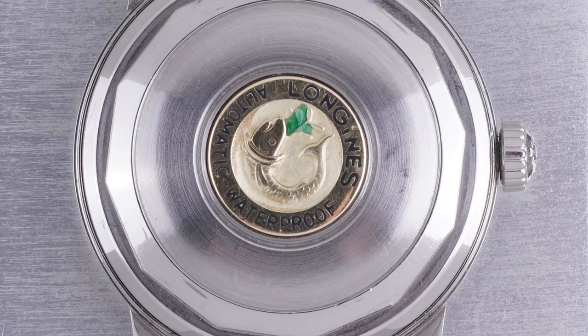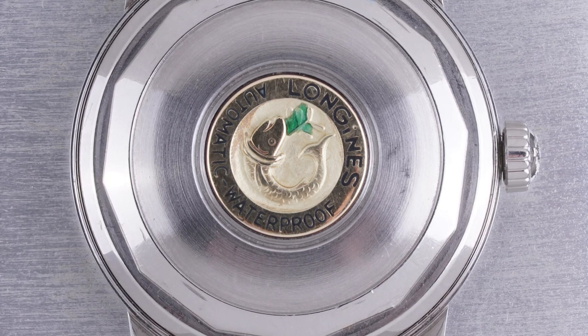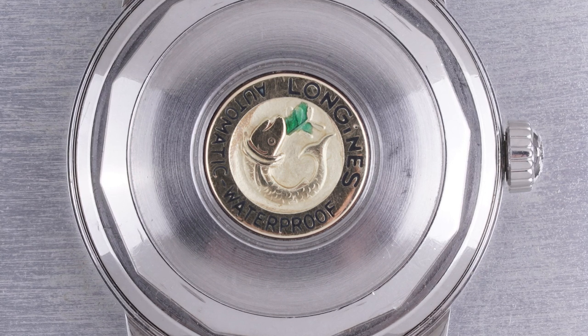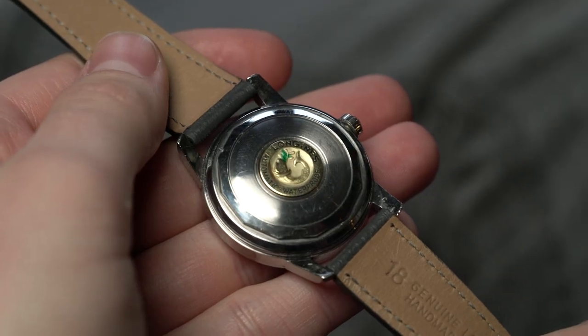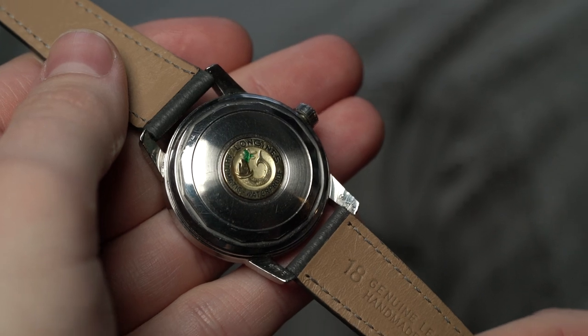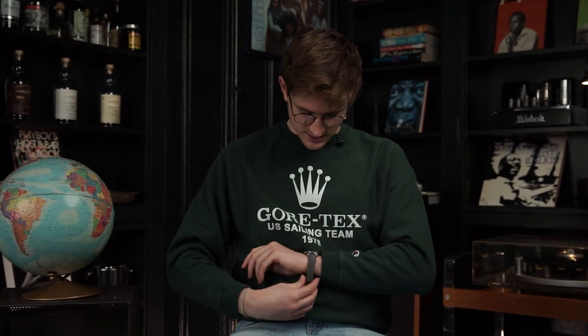Some other details you don't necessarily notice right off the bat: the back of the case is a screw-down case back, making this watch technically waterproof for the time — though today I definitely would not suggest submerging it. You get this really cool medallion with a fish swimming, and your automatic waterproof designation on the Longines case back — smaller details that we as collectors tend to appreciate.